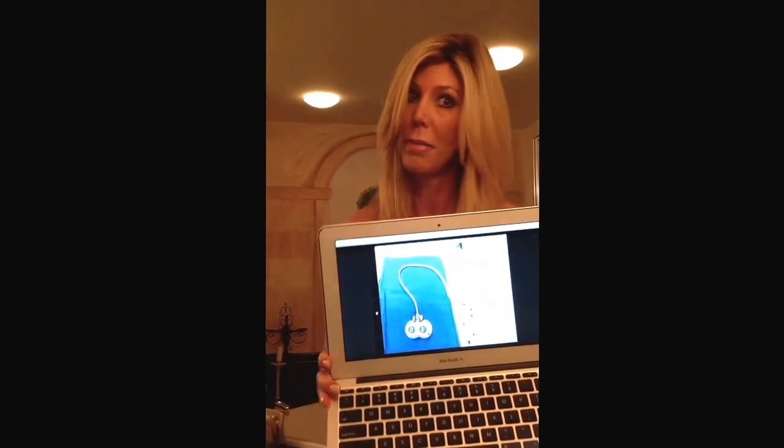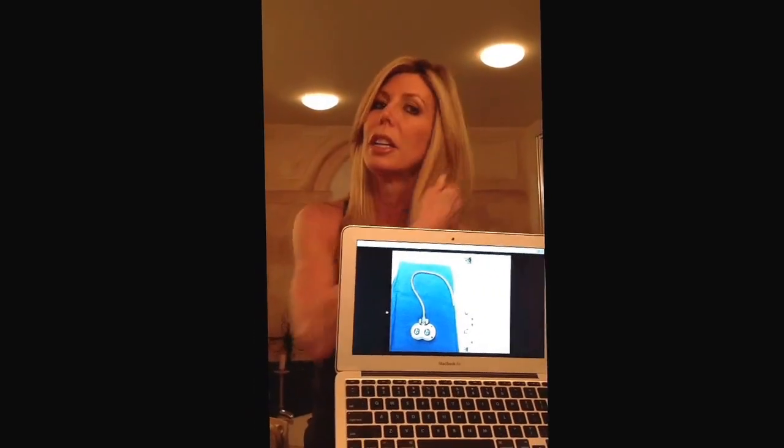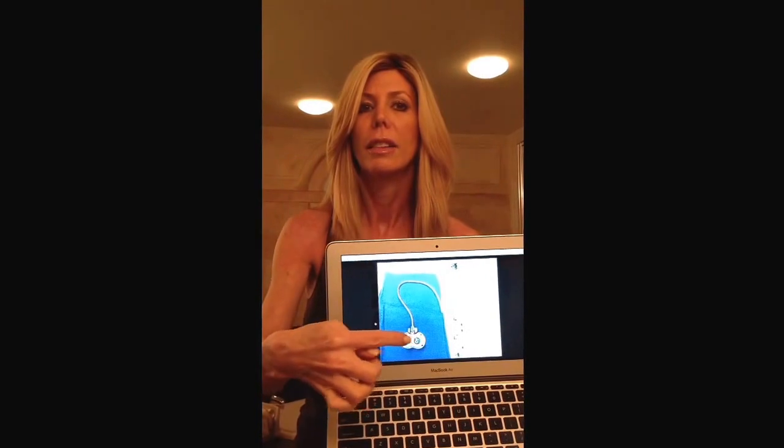This is what it looks like — this is actually mine. I took a picture when it was taken out. This is the two chambers that they access. Again, this is all under your skin — these chambers, and then here's a little tube that goes to your heart.